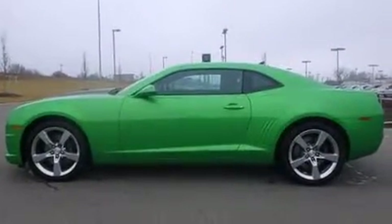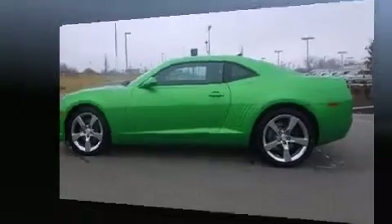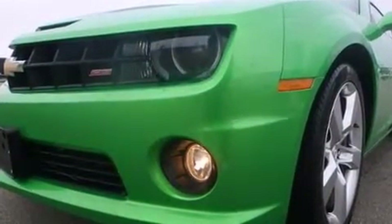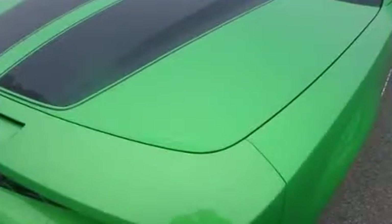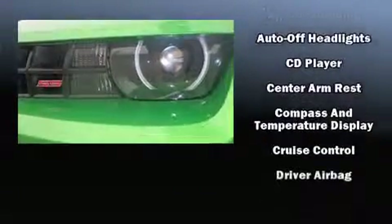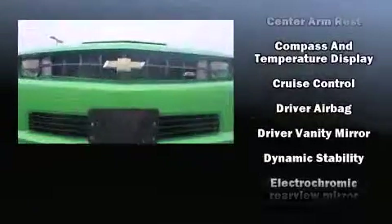Chevrolet infused the interior with top-shelf amenities such as a built-in garage door transmitter, automatic dimming door mirrors, and power windows. The unique heads-up display projects vehicle information onto the windshield, including speed, gear selection, and engine speed.